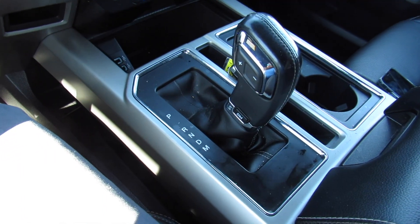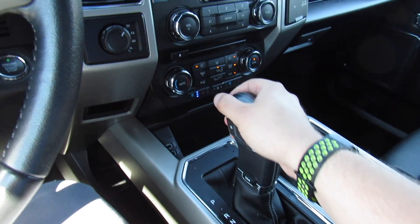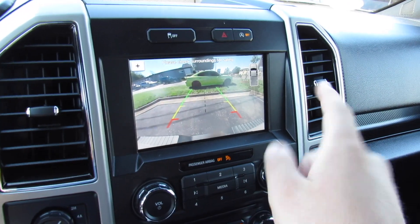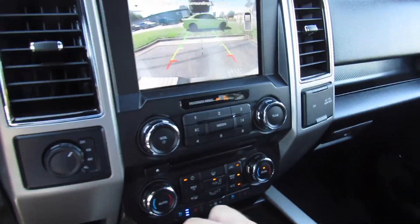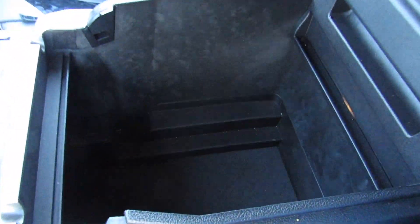This one is equipped with the 10-speed automatic — just the first one I've driven with the 5-liter and the 10-speed, and this is a fantastic combo. This thing absolutely rips. You can see your backup camera right there, nice and simple. Padded armrest in the middle, storage inside of there.